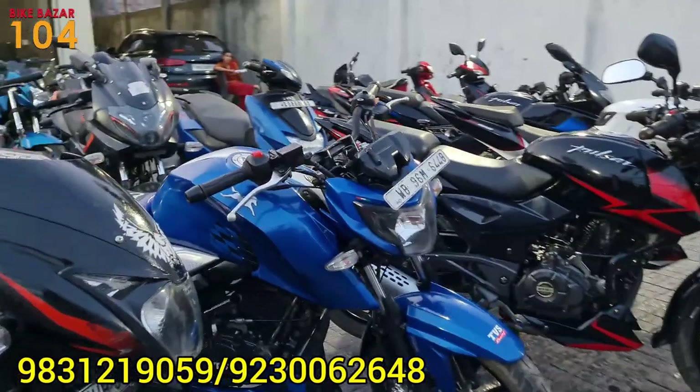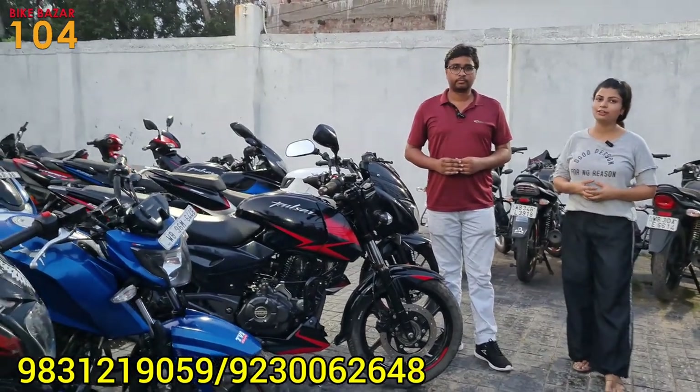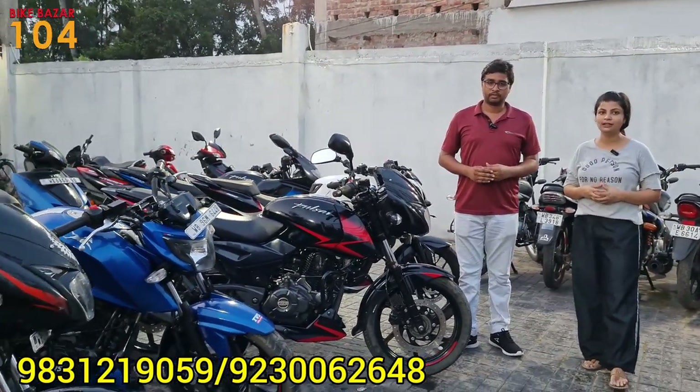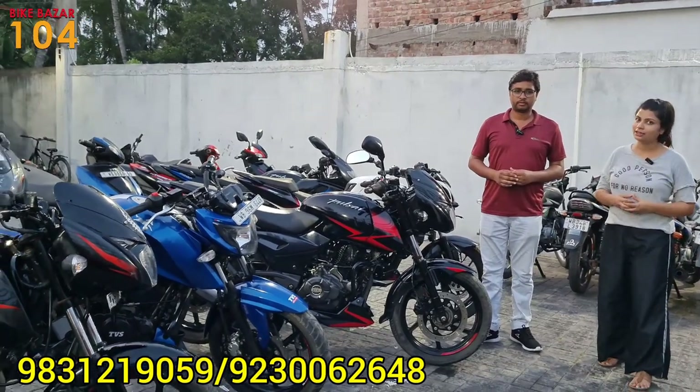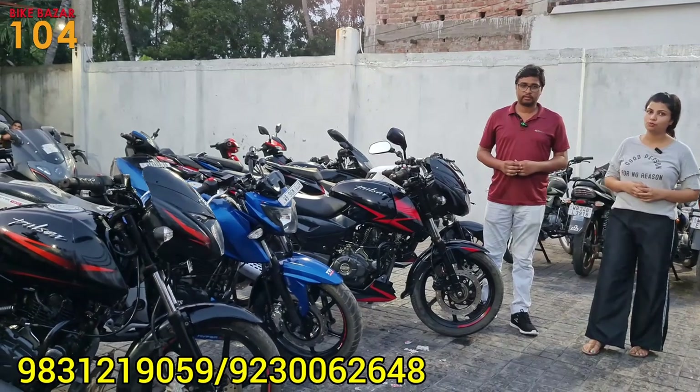Next, we have the Apache 4V. The address is BikeBuzzle — we are in Kolkata, West Bengal. We are going to Thakurpur Bazar, Bagrahat Road, Gajipur — this is BikeBazar 104.